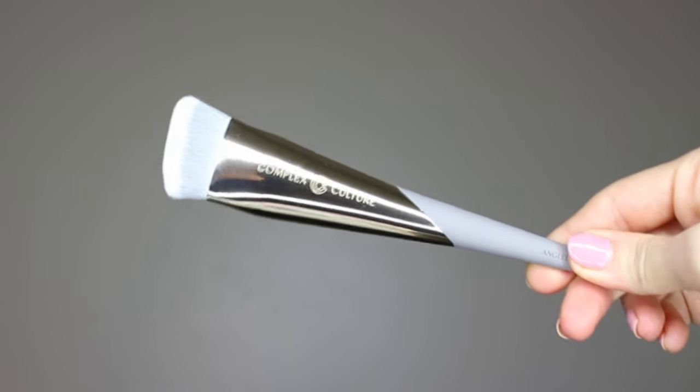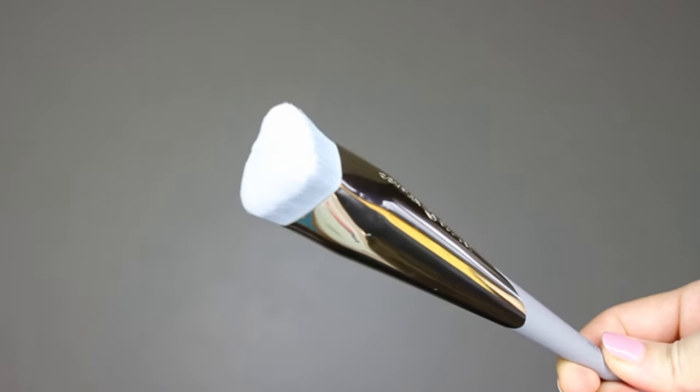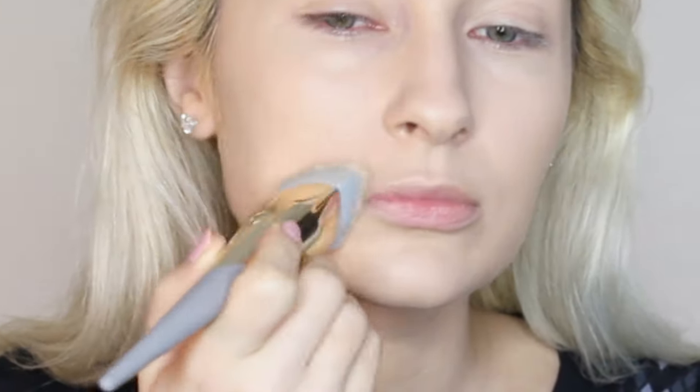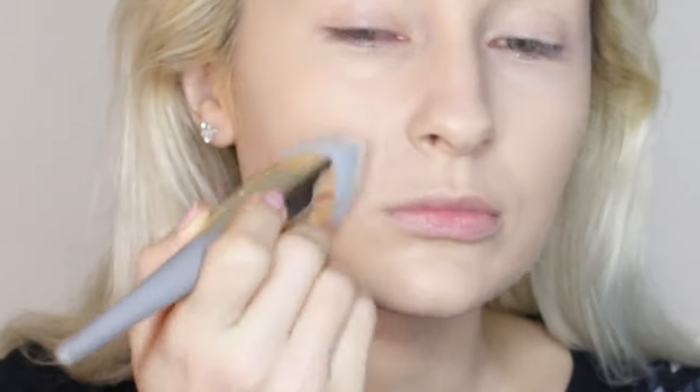Let's do a breakdown, starting with their angled foundation brush. What immediately catches your eye is the shape — it's angled and very tightly packed, meaning very dense bristles. They allow you to apply the product with a minimum of waste, so you get the coverage you want, and it feels super soft on your skin.